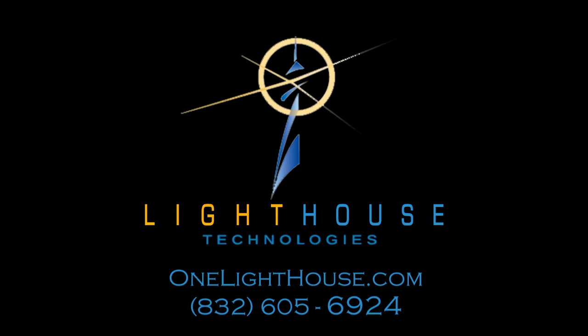Whether you're looking for a home theater, home audio, additions to your pool space, or outdoor living, we are here to help with all of your technology integrations. Give us a call or visit us online at www.onelighthouse.com.